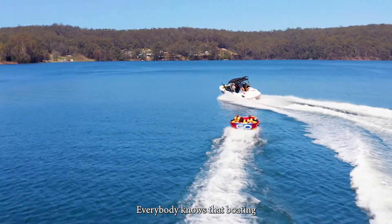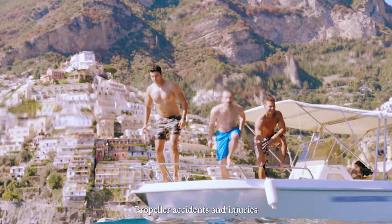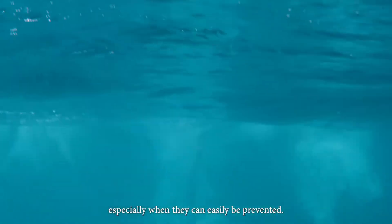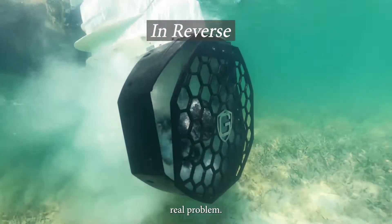Everybody knows that boating is a ton of fun, but it can also be dangerous and very stressful. Propeller accidents and injuries are far too common, especially when they can easily be prevented. Meet PropGuard — PropGuard's patented design is a simple solution to this real problem.